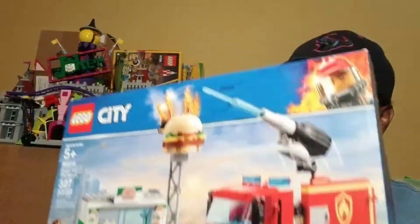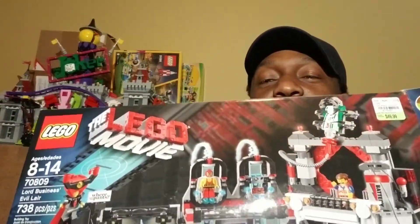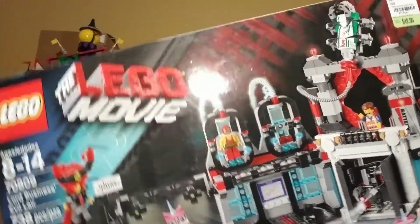My wife won an auction and got the Year of the Rooster exclusive. I got a door prize — a city set. And my wife also got a great deal on the Disney station, though it's too big to bring here.